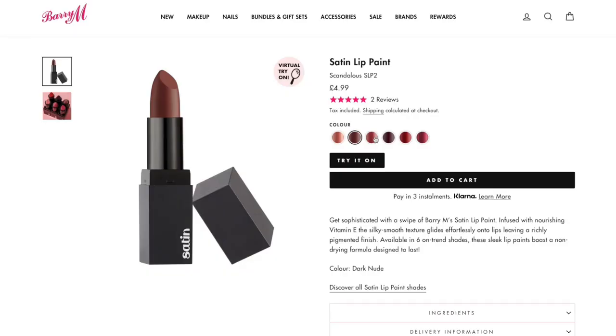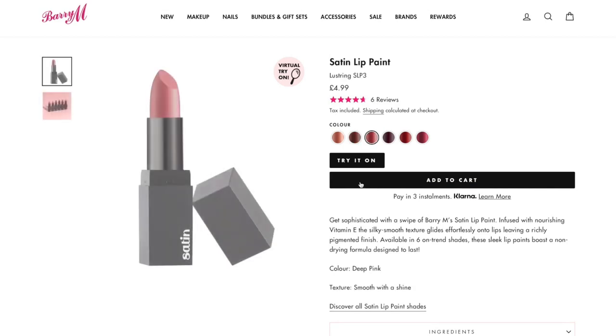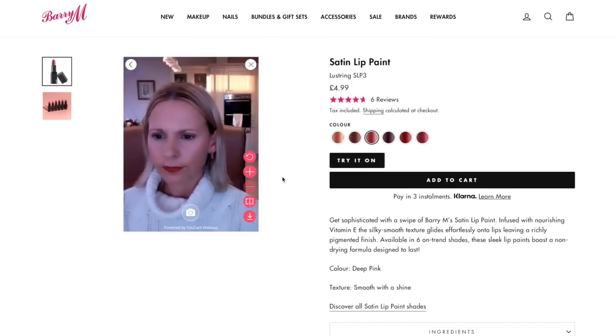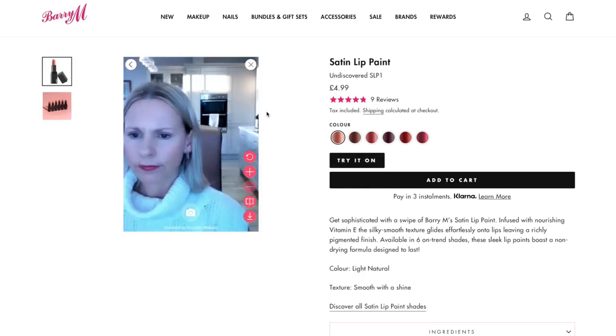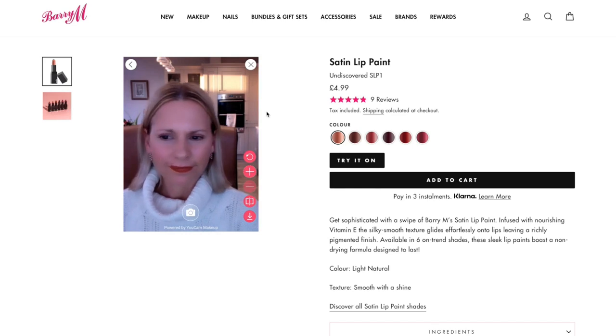This is not a luxury brand, so for the sake of five pounds — yes, each of these lipsticks is only five pounds — I figured it was worth a try. One of the things I loved about the website is how you shop for colors. They offer six colors in this range and you can actually try them on virtually on the website. It picks you up on camera, puts the color on you, and it was fantastic.